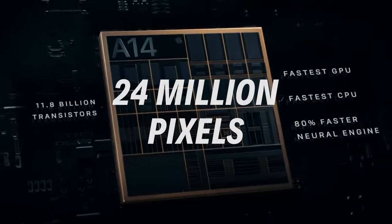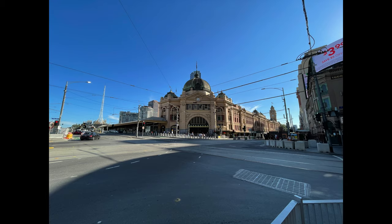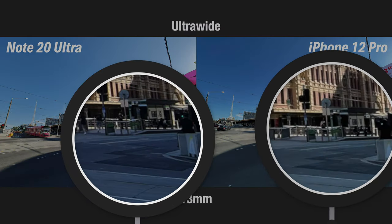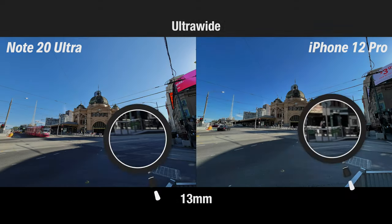The iPhone 12 Pro then processes all nine images on its new A14 Bionic chip, selecting the best exposures and stitching all 24 million pixels back together to create a perfectly exposed image that is sharp and maintains a high level of shadow detail. It does all this in less than a second. As Phil Schiller said, it is computational photography mad science.